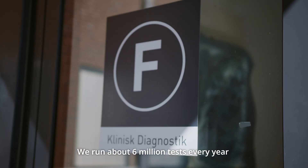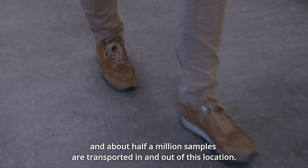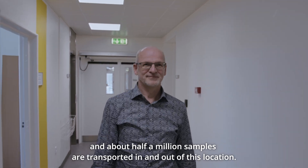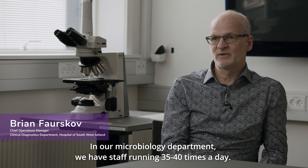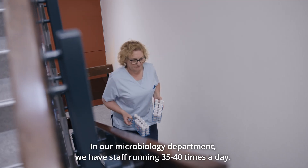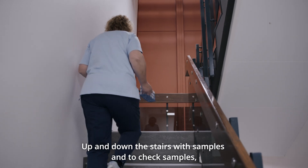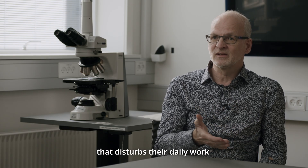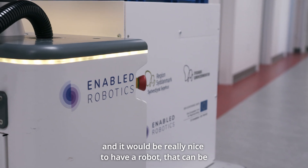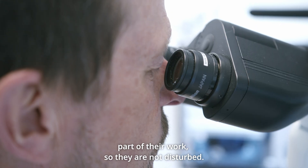We run about six million tests every year and about half a million samples are transported in and out in this house. Some of our departments in the microbiology department have staff running 35 to 40 times every day up and down the stairs with samples to check them, and that disturbs their daily work. It would be really nice to have a robot that could be part of their work so they're not disturbed.